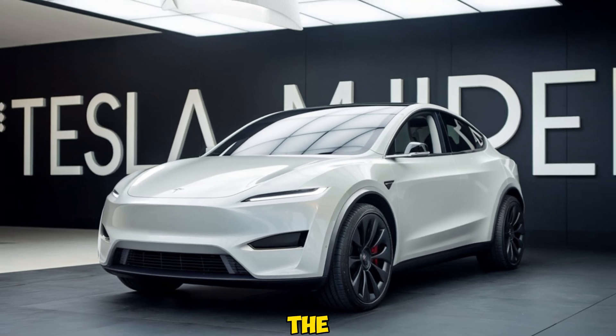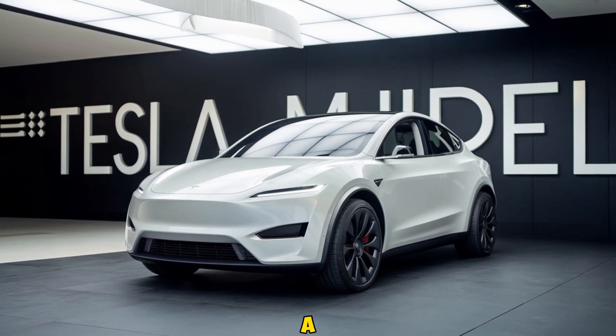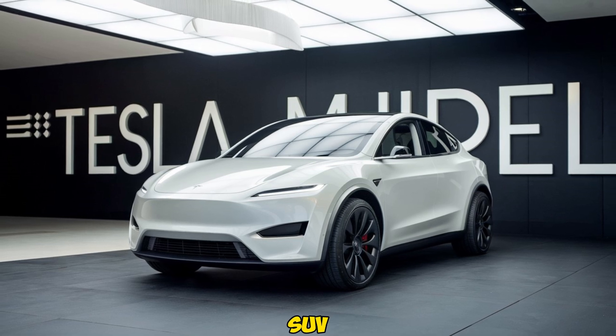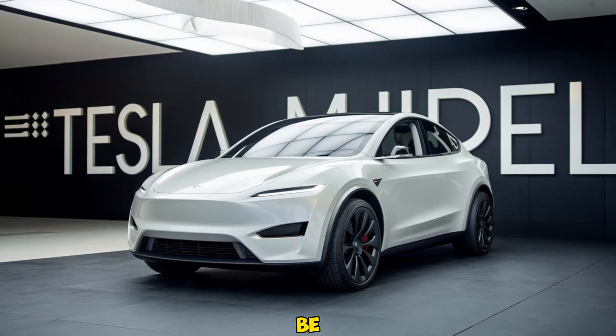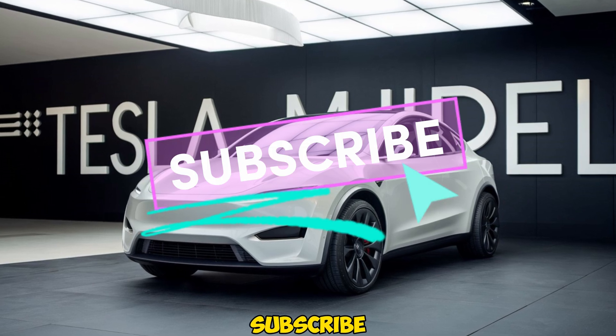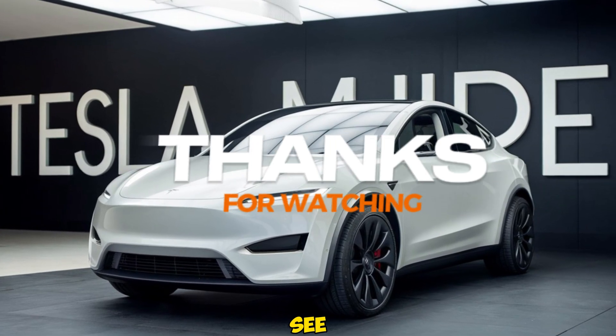That wraps up our look at the 2025 Tesla Model Y Juniper. If you're in the market for a cutting-edge, eco-friendly SUV with impressive performance and tech features, the Juniper should definitely be on your radar. Thanks for tuning in to Auto Show Car. If you liked this video, be sure to give it a thumbs up and subscribe for more reviews and updates on the latest car releases. See you in the next video.